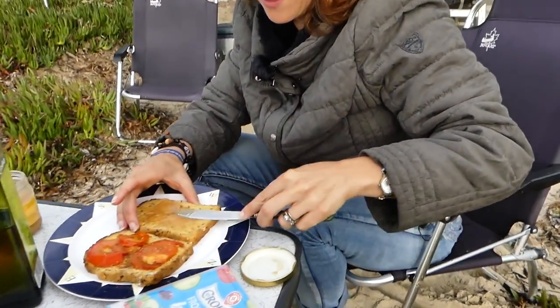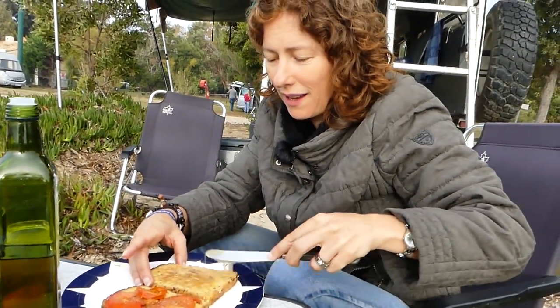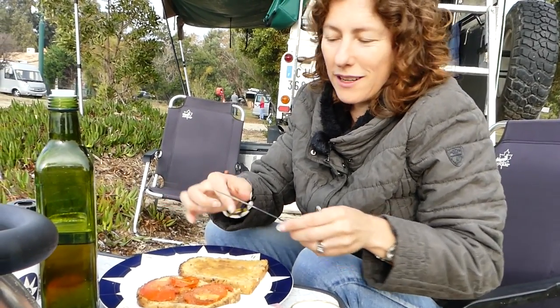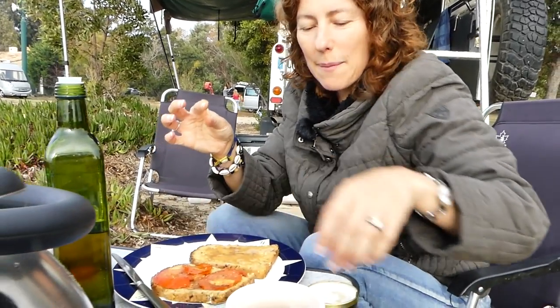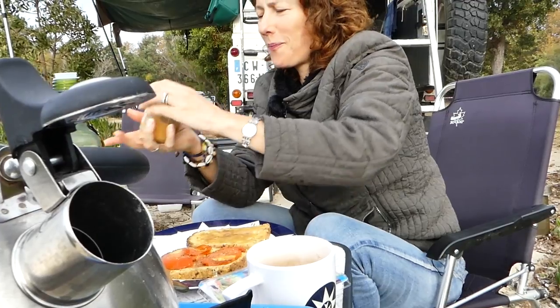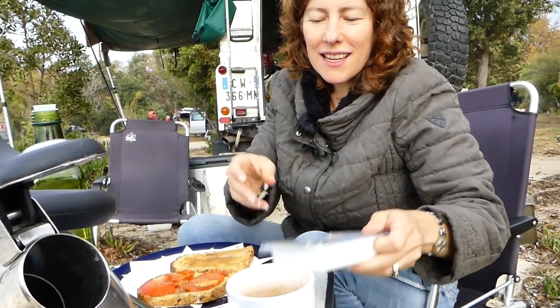I also like this with Marmite. I know some people go, "Ehhh, Marmite!" You either love Marmite or you hate it — I love it, especially on French toast. But we don't have any in our little camping cupboard, so we have it with honey and goat's cheese.